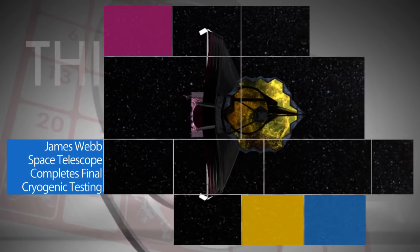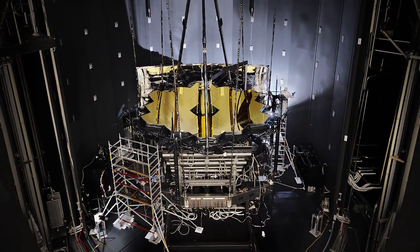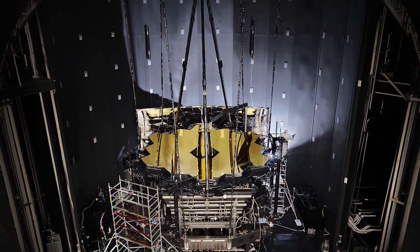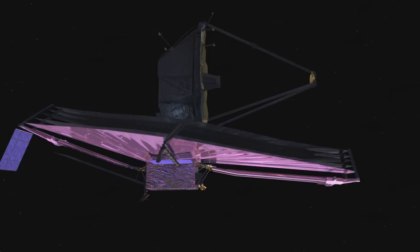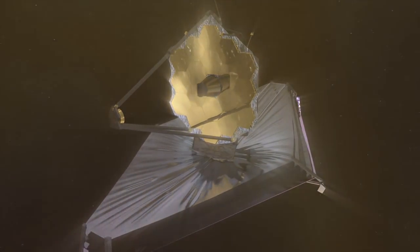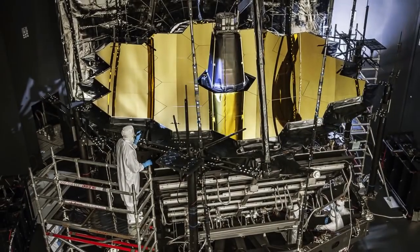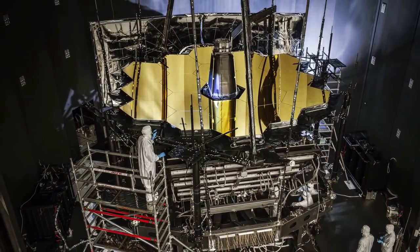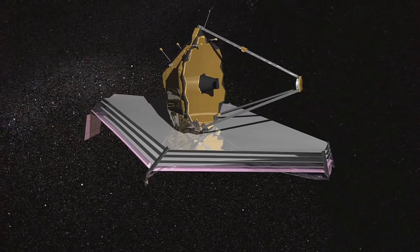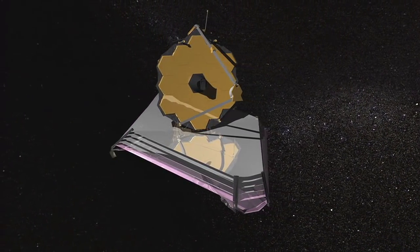Our James Webb Space Telescope recently completed its final phase of cryogenic testing at our Johnson Space Center in Houston — a significant milestone in the telescope's journey to the launch pad. Expected to launch in 2019, Webb will study every phase in the history of our universe, starting with the first luminous glows following the Big Bang. The nearly 100 days of tests inside Johnson's historic Chamber A vacuum facility was designed to ensure the telescope functioned as expected in an extremely cold, airless environment akin to that of space.